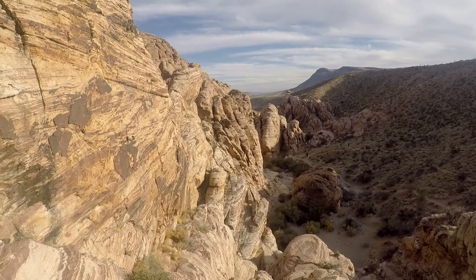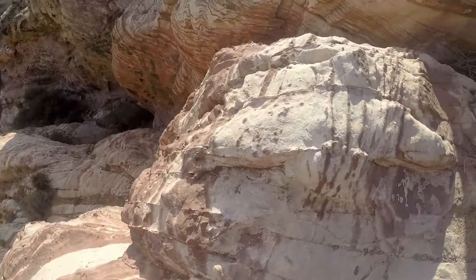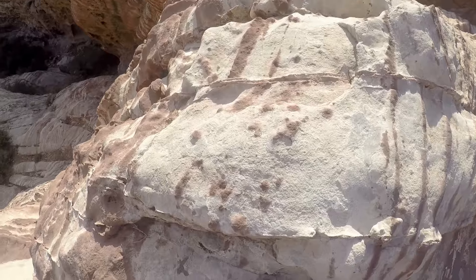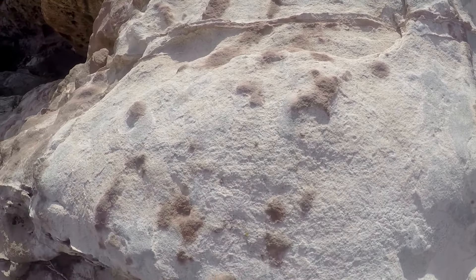These rocks look so amazing once you're right up next to them. Some of them even kind of look like a cooked tortilla. Look at that — don't tell me that does not look like a nice delicious tortilla!